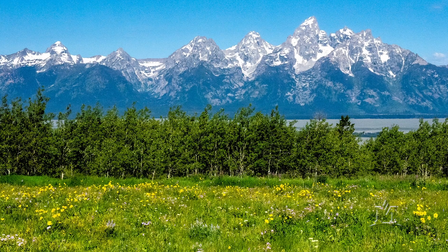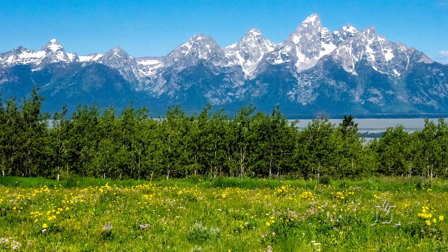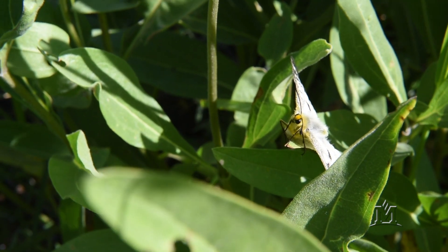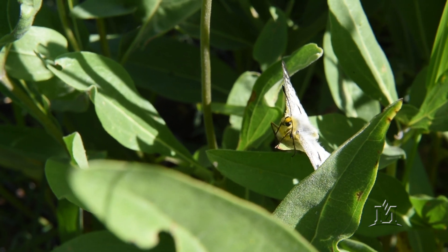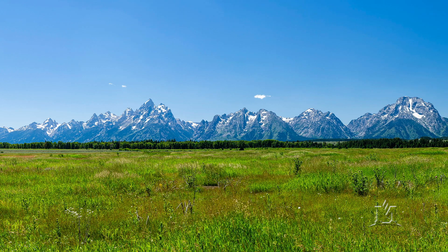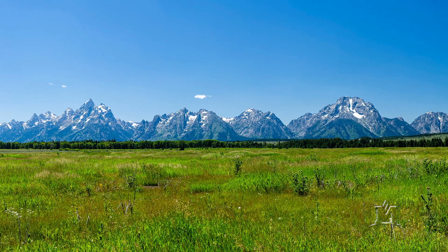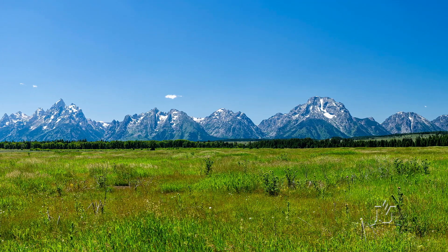There are fewer and fewer completely pristine landscapes left where we can understand what happens in nature in an undisturbed situation. So places like this that are relatively undisturbed give us an indicator of what the baseline conditions of the world are.